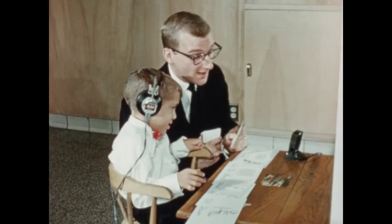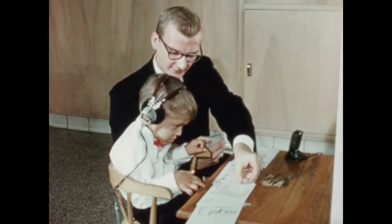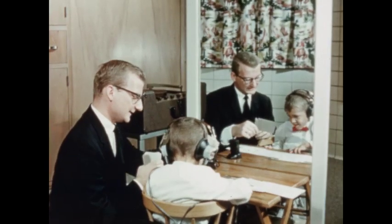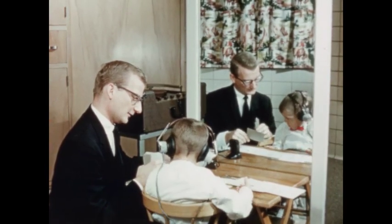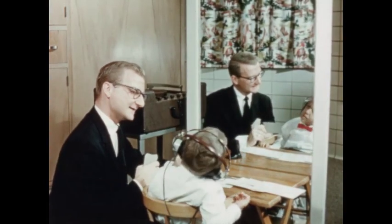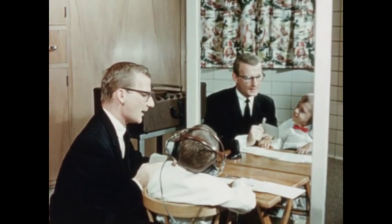This lad in speech therapy has a severe hearing loss along with his speech disorder. He is learning to lip read and discriminate between words as he hears the therapist say the word through amplification, sees the therapist's lip movement in the mirror, and sees the representation of the action on the presented picture.